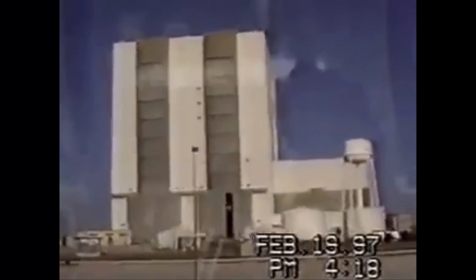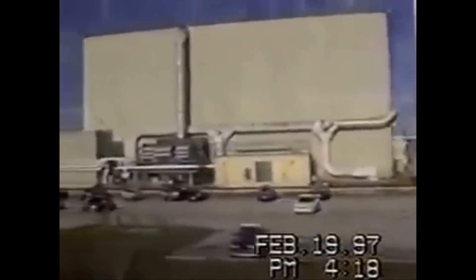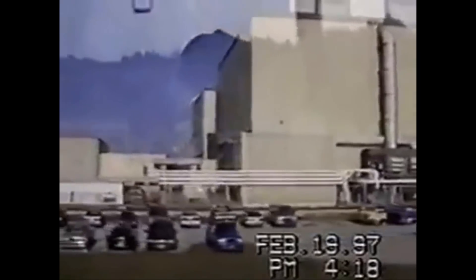It always impresses me how much work it takes to get an orbiter ready for a launch. The whole process is tightly organized. When an orbiter lands, it gets towed in by a tractor straight from the landing strip. We check it out, drain its toxic fuels, and then start inspecting, servicing, testing, and repairing it — everything from changing tires to extensive testing.